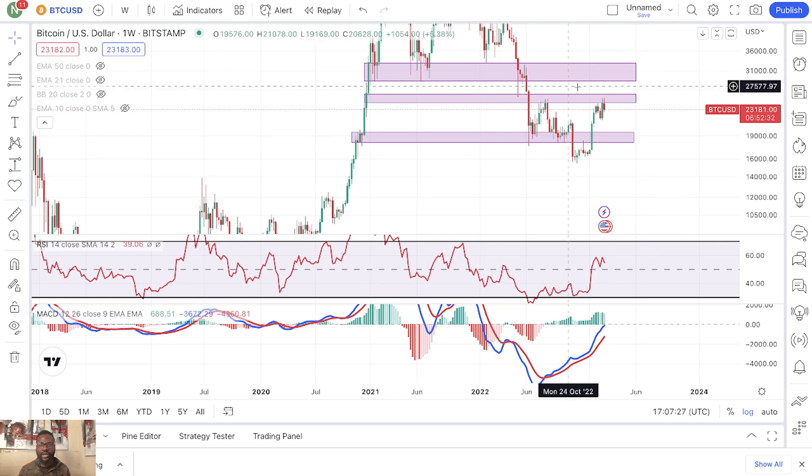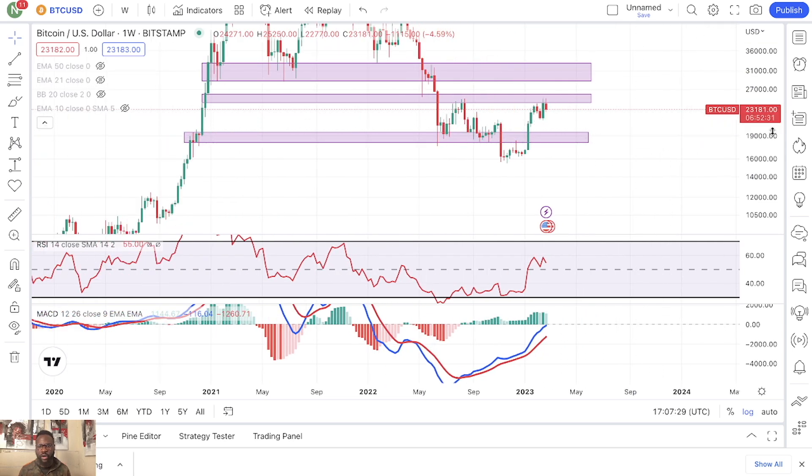Recently I was very wrong because I thought we were going to break out before this pullback. I thought we were going to break above $25,000 and continue to go all the way up into this $28,000 to $32,000 range.